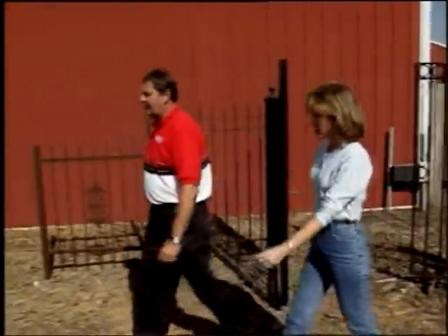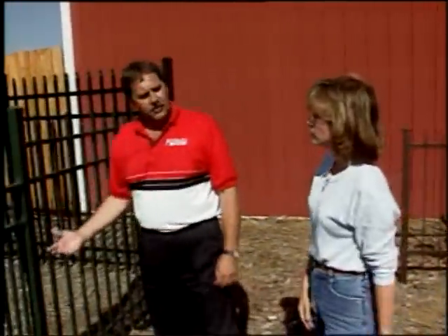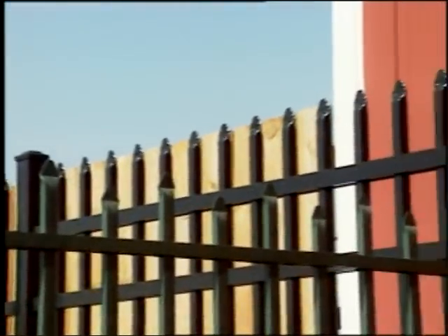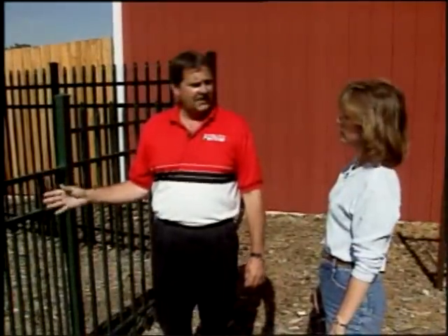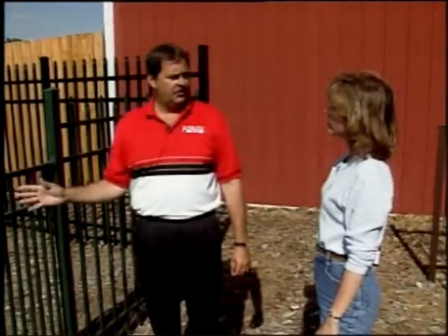Yes, I can. Right here is an ornamental aluminum fence product. Aluminum will never rust. The electrostatically applied paint is warranted not to crack, blister, or peel. This is, in fact, probably your best value for ornamental fencing, with very little to no maintenance.